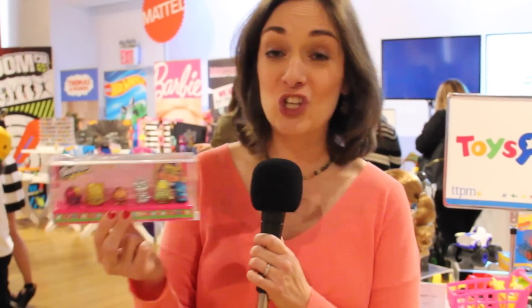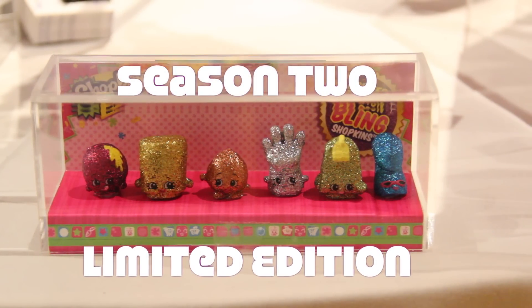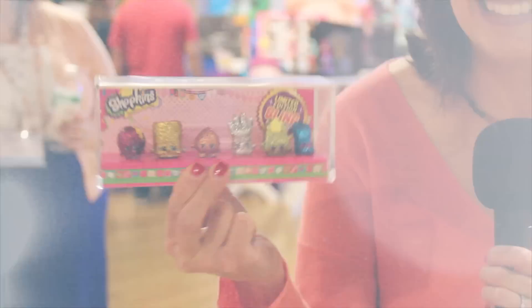I've never seen them in a store, but now here's the whole collection of them. There's Donna Donut, Marsha Mello, Lenny Lime, Love a Glove, Lee Tee, and Angie Ankle Hoot, and they are so cute and sparkly.